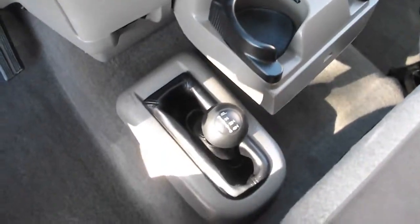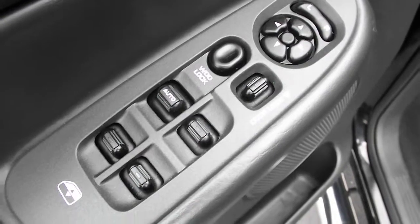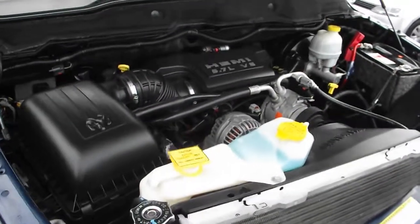Use the full power of your engine with four-wheel drive. Don't take for granted the convenience of power locks, windows, and mirrors. Dodge offers powerful eight-cylinder engines to get you where you need to go.